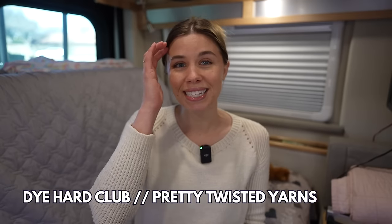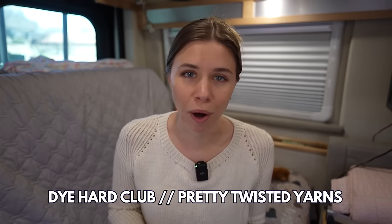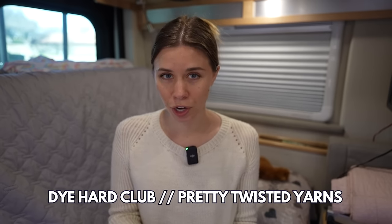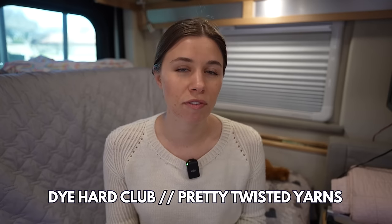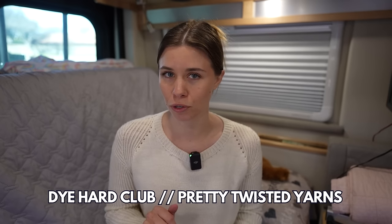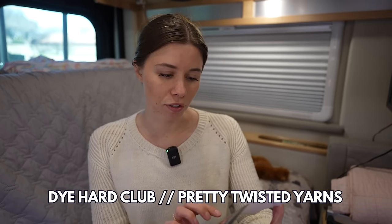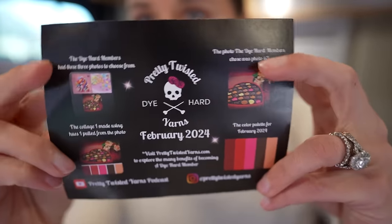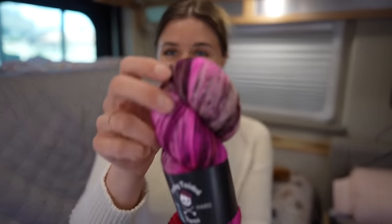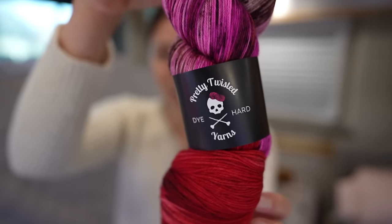Let's start with the Pretty Twisted Yarn Die Hard Club — a monthly yarn subscription, though you can do just one month to try it out. I have February's color. This month's colorway is so beautiful — it's called Life is Like a Box of Chocolates, and I have it on the Lavish base, which is an 85/15 Superwash Merino nylon. How perfect is this for February? I love the pink and the red, and then there are browns and speckles. It's absolutely stunning.